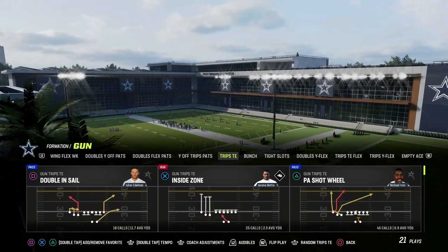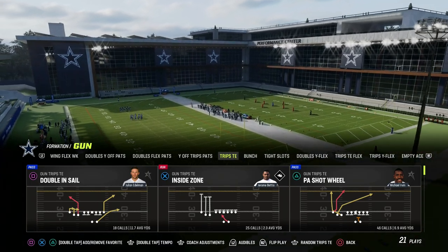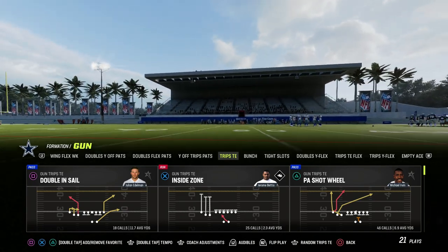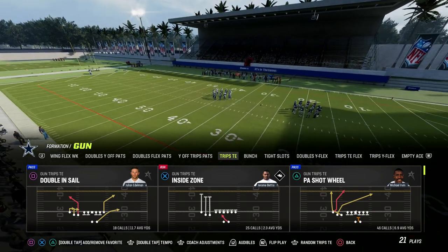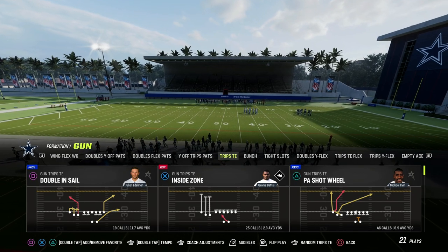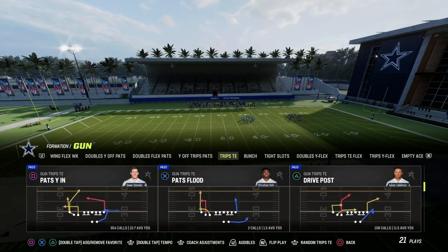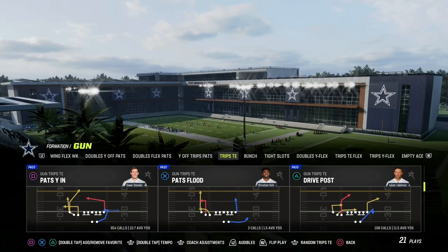That is what makes Trips Tied In a very powerful formation. When you combine it with Hot Route Master, it becomes super powerful. Traditionally, the number one thing you need is some kind of tight end apprentice — and ideally this year, an outside apprentice as well. So Hot Route Master is perfect for this offense. With that in mind, I want to get on the field and show you one of the best concepts year over year out of Trips Tied In to attack the defense.